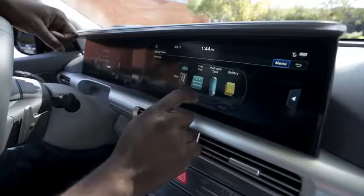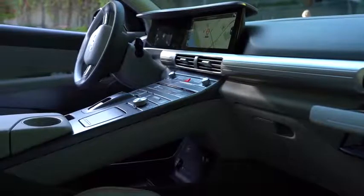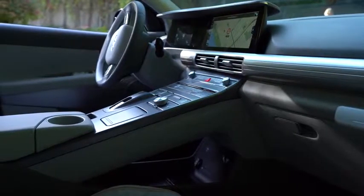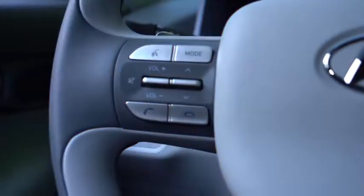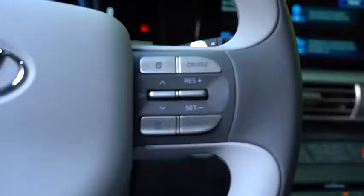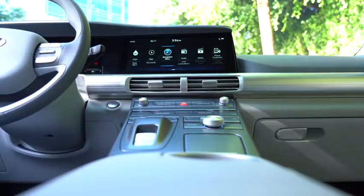I know some of you are like, okay, we get the eco-friendly angle, but what are the actual benefits of driving this car? Well, this car drives really well — that's the first thing. It is a comfortable car to drive. The interior is smooth and nice; they spent a lot of time making sure that if you're going to spend the money on a vehicle like this, you feel comfortable in it.